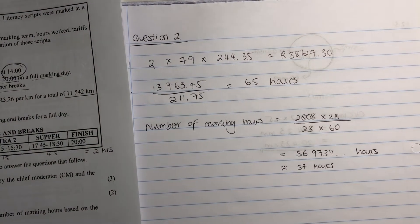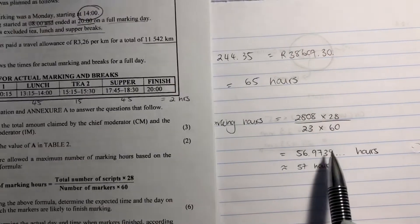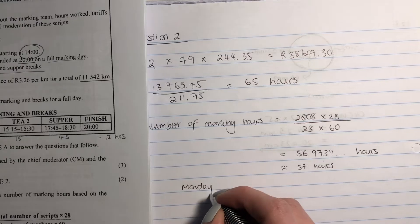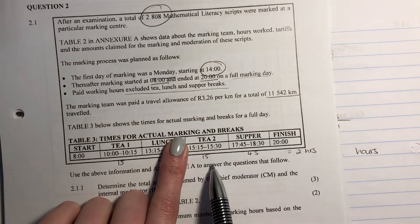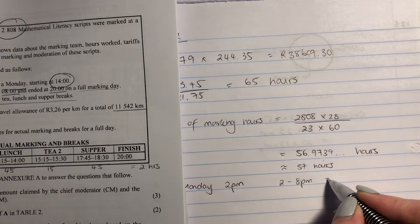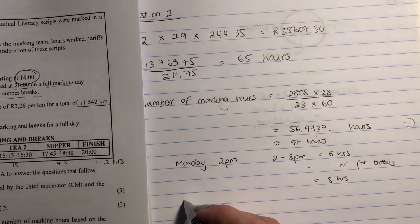They started on Monday at 2pm. From 2 until 8pm that's six hours, but we take off one hour for breaks — tea and supper — so they had five hours of work on Monday. Now we have 52 hours left. Each full day they started at eight and finished at eight — that's 12 hours, minus two hours of breaks — so each day they have 10 hours of work.